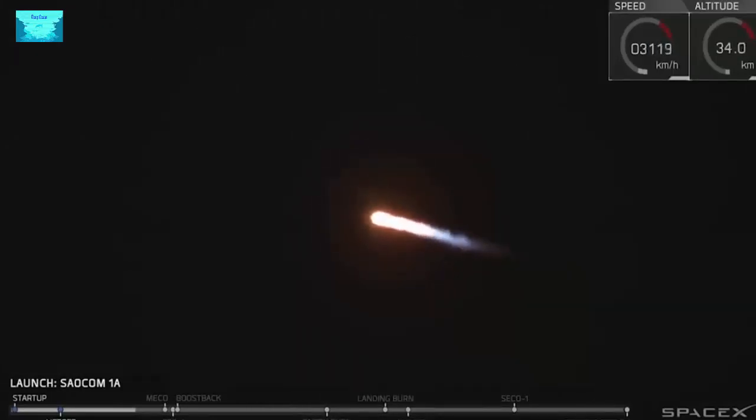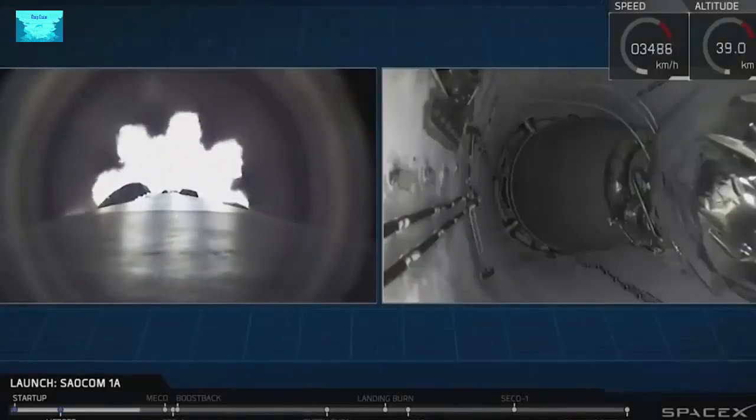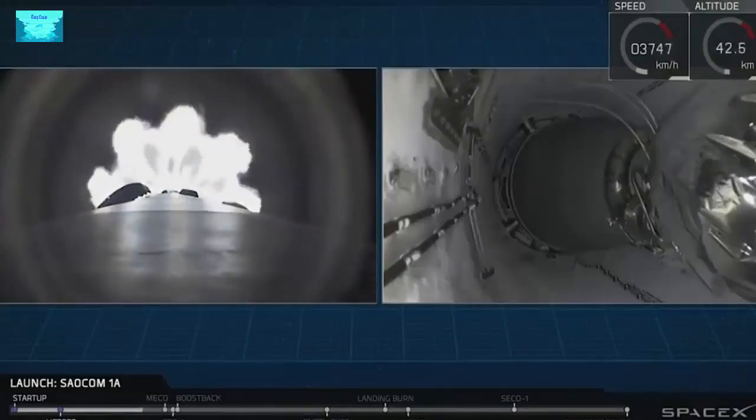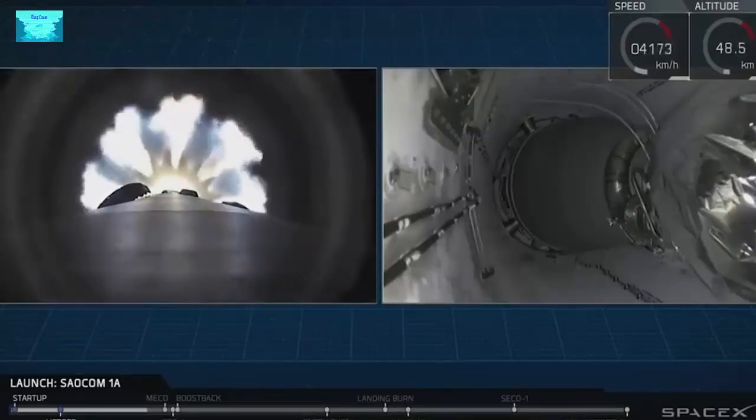Coming up at T plus 2 minutes and 19 seconds, we're going to have a series of five events happening all very, very quickly together. That's going to be main engine cutoff, stage separation, second engine start, boost back burn start, and fairing deploy. It's going to happen really fast, so let's watch the views we have on your screen.